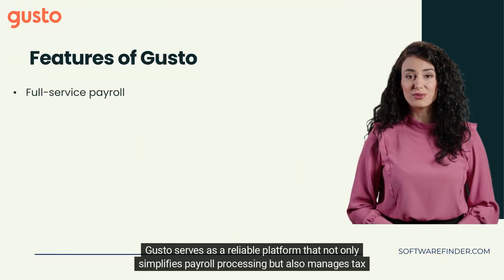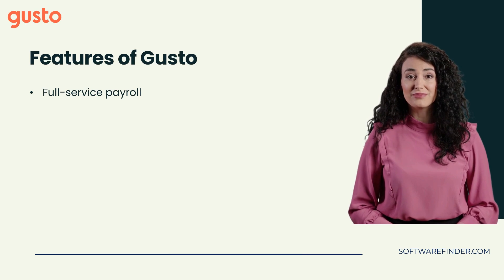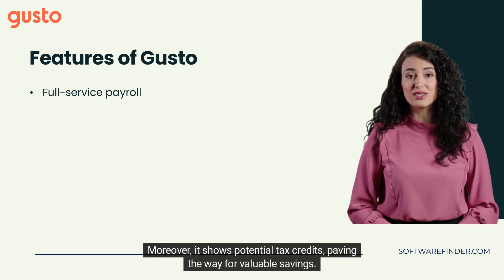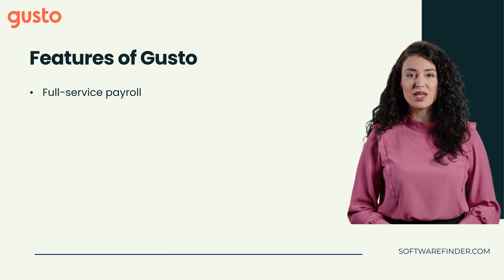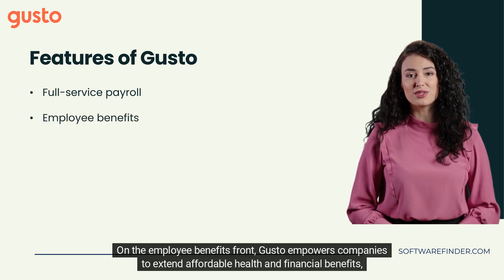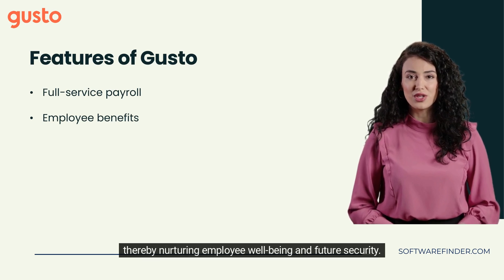Gusto serves as a reliable platform that not only simplifies payroll processing but also manages tax filing and compliance. Moreover, it shows potential tax credits, paving the way for valuable savings. On the employee benefits front, Gusto empowers companies to extend affordable health and financial benefits, thereby nurturing employee well-being and future security.